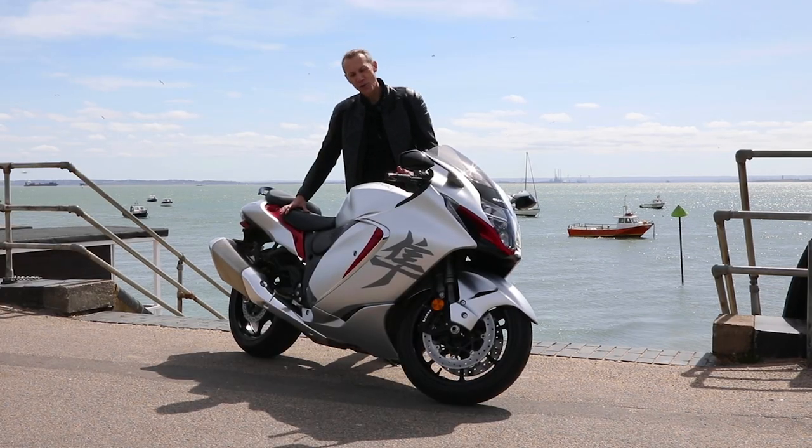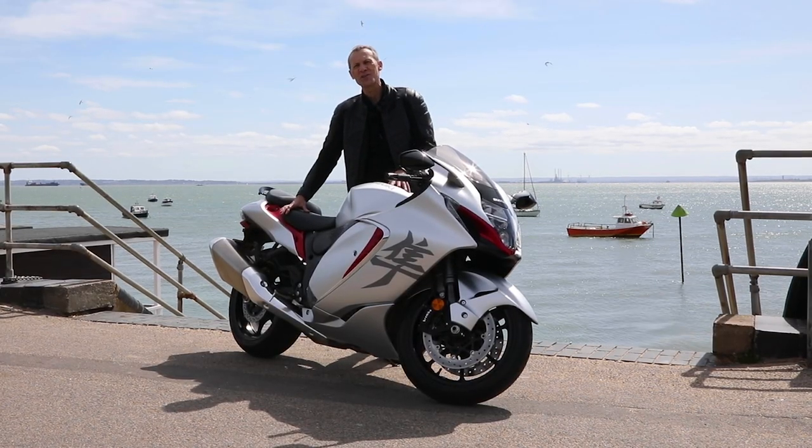How about cruising along the seafront on the brand new 2021 Suzuki Hayabusa.